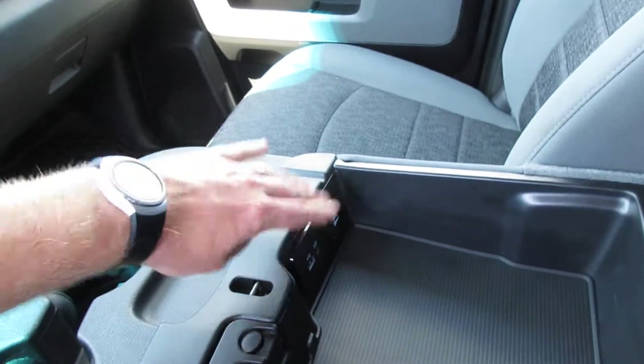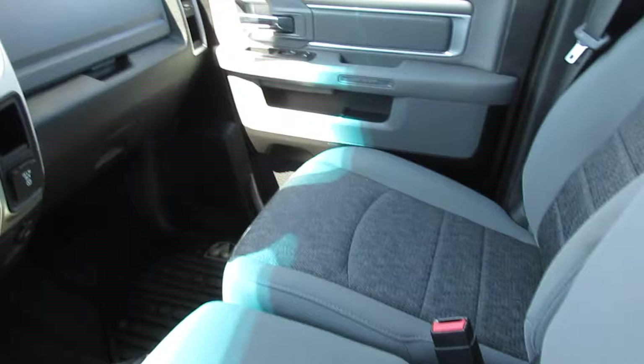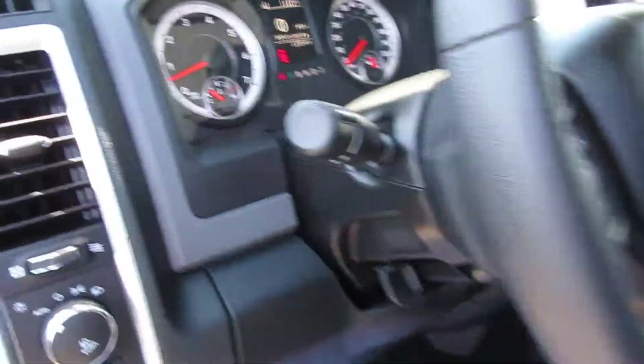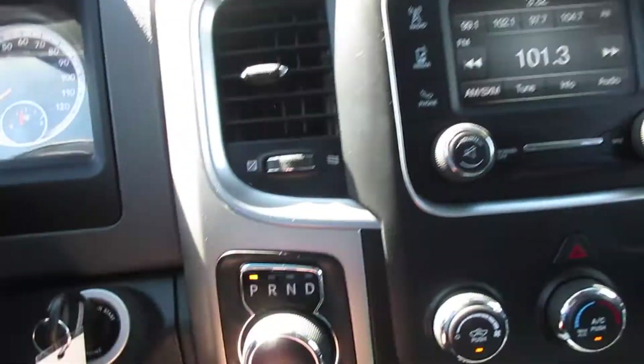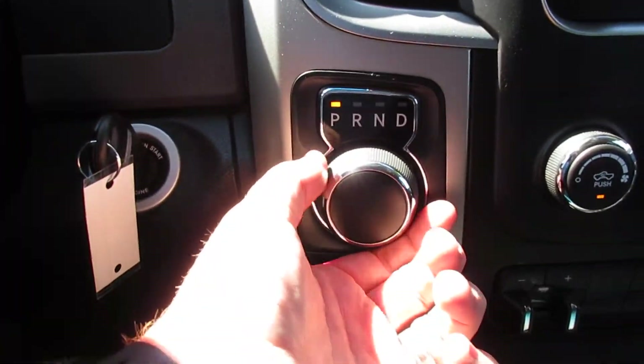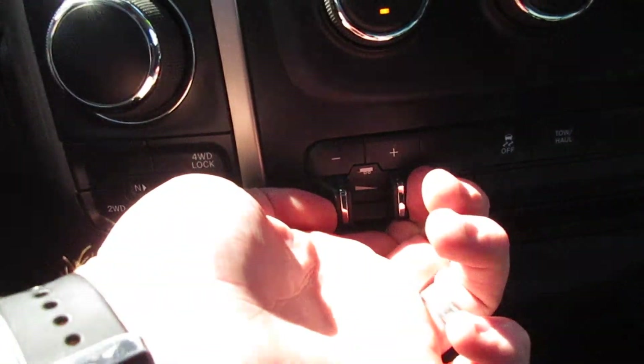There's an auxiliary port as well as a USB port. It's a bench front seat of course. Looks like you can Bluetooth your phone to it. I like the new gear shift on the Dodge — that's your four-wheel drive option — and a trailer brake, which is nice.